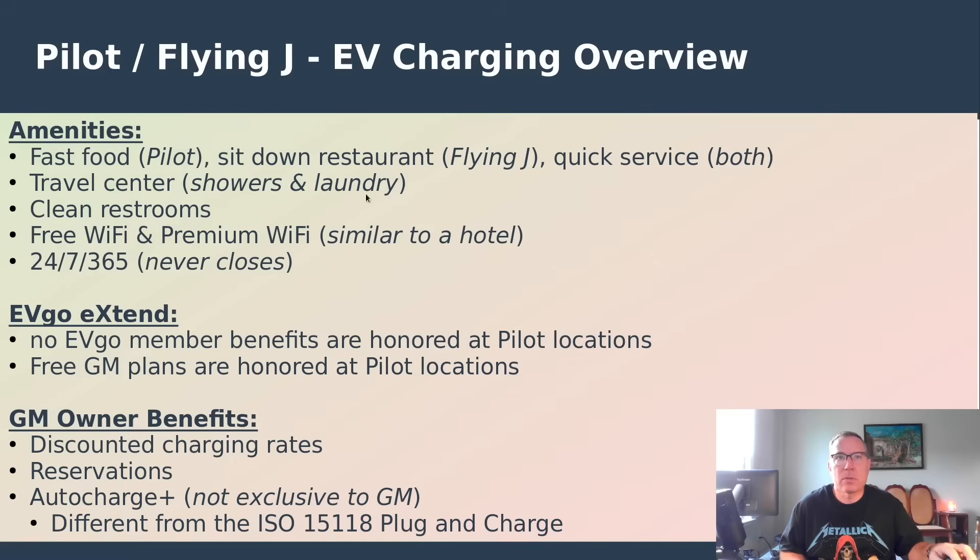These travel centers are much more extensive than a typical convenience store — they're designed to service long-haul truckers for refueling their diesel and giving them a place to rest. They have showers, laundry, and well-kept restrooms. They also have free Wi-Fi and premium Wi-Fi. Most importantly, they never close — open 24/7, 365 days a year, even at two o'clock in the morning on Christmas Day.